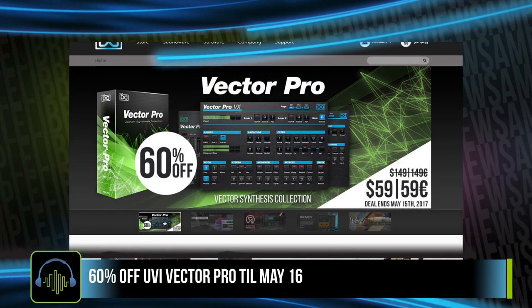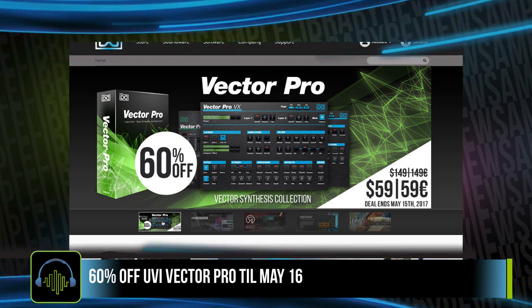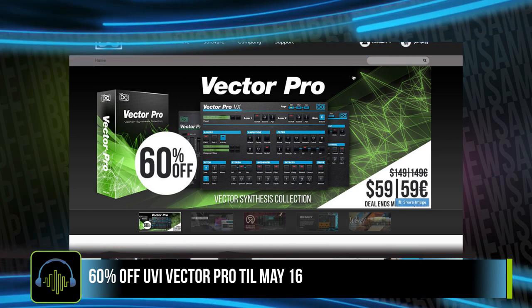UVI has Vector Pro at a special 60% off sale — $59 US dollars, normally $149. That deal will end on May 15th.